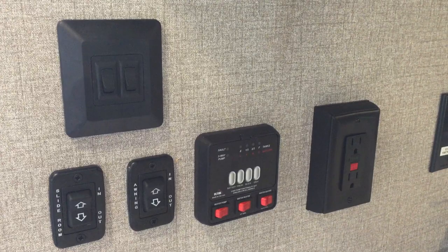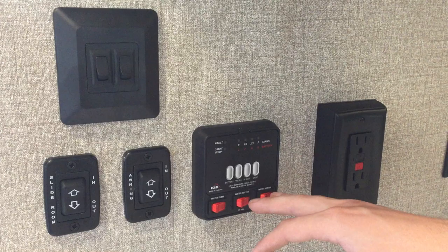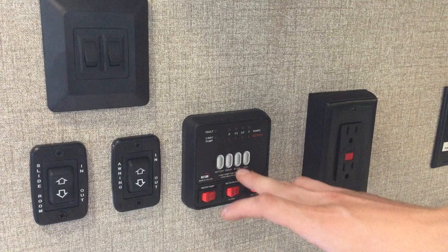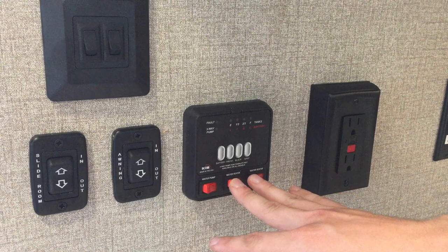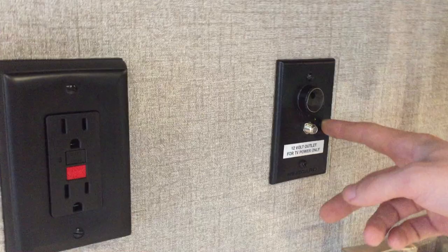I guess we can go over these features here. Of course you got your light switches — one for the awning and one for the main lights in the ceiling. Each one of these lights have their own button in the center. This is for your slide room, that's for your awning — it's an electric awning of course. This is your control panel: battery level, fresh water tank level, black water and gray. It has electric and propane hot water heater, so it has an electric anode and the propane is electric start. Of course it has a water pump and a fresh water tank. This is where you hook up your TV, and that's the booster for it. You can have a 12-volt television in here because it has a cigarette lighter plug.